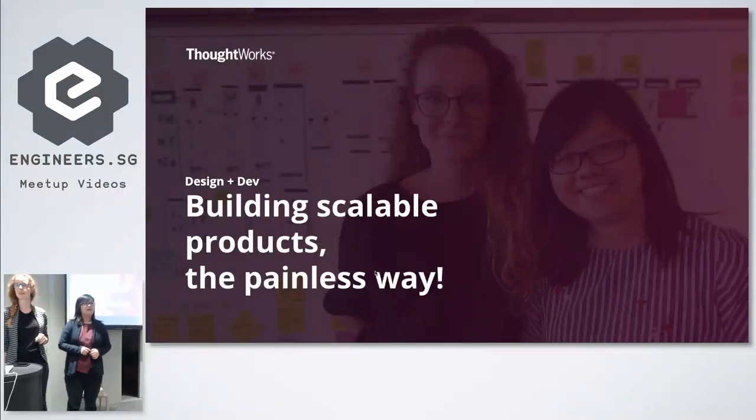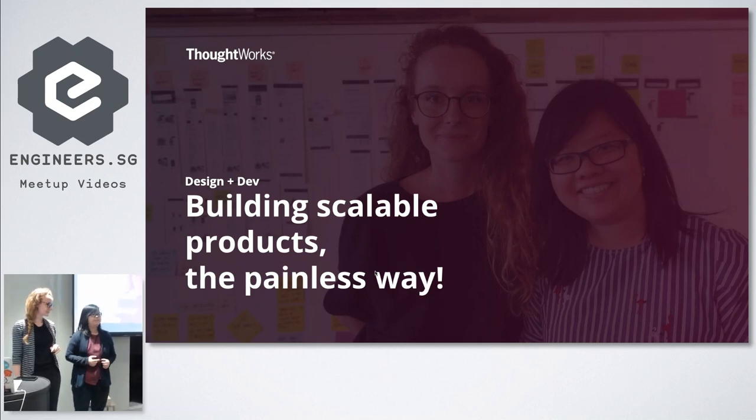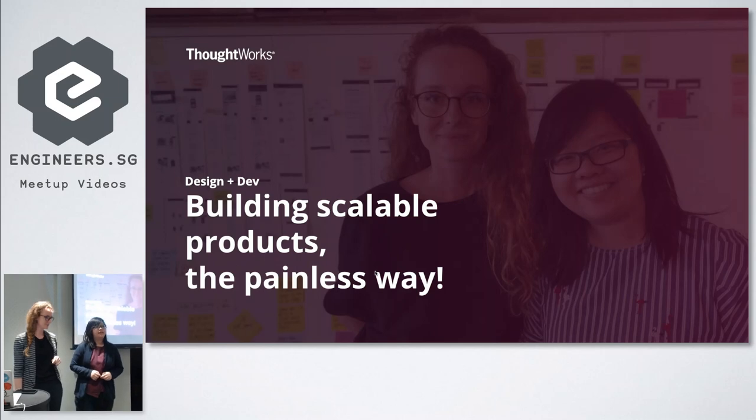Hi everyone, thank you for coming today. My name is Angie, I'm a developer with ThoughtWorks. I've been working here for one year and I've worked in a couple of industries before — both financial and insurance. And we have here with us Vy Veronica. I am a designer here at ThoughtWorks, worked here around two years, but in the industry for decades. I work in financial, governments — UK government, Singapore financial, B2B, and so forth. That's us — shall we start?